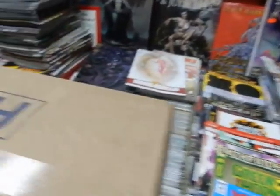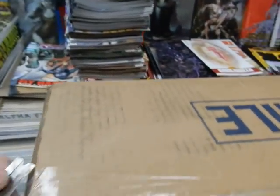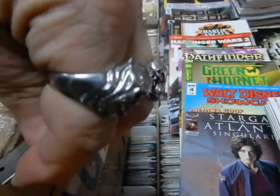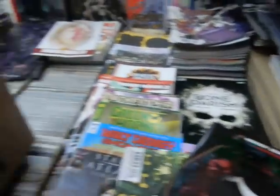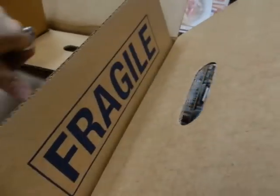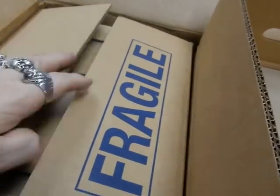Took the opportunity to straighten up some comics and put them in their piles. Let's see what comic goodness is in this next box.